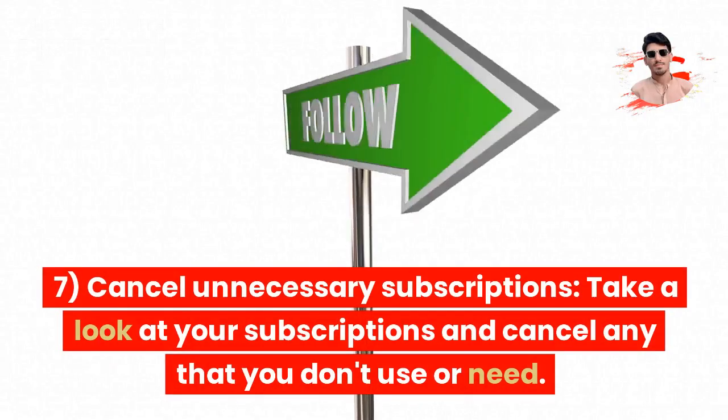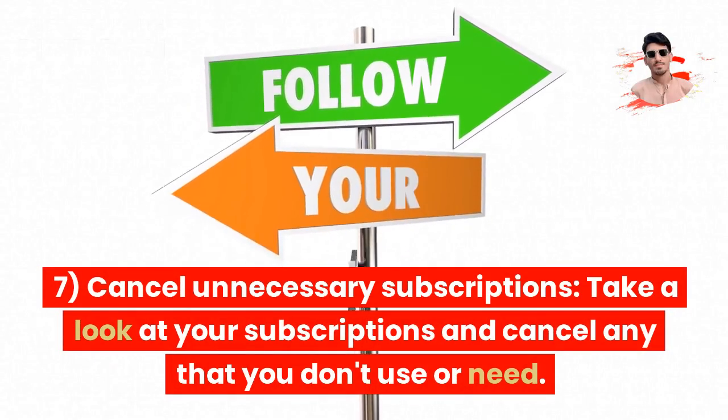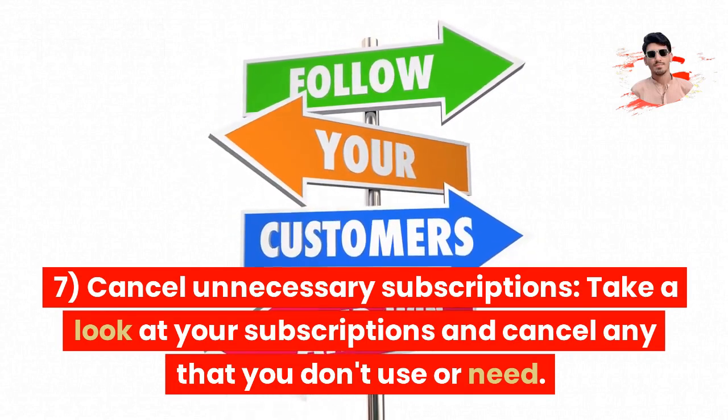Tip 7: Cancel unnecessary subscriptions. Take a look at your subscriptions and cancel any that you don't use or need.